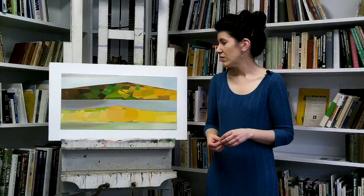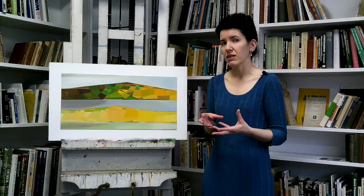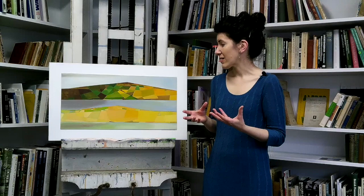Being able to display a selection of Barnes-Graham's Orkney works actually back in Orkney, there was something quite magical about that in terms of bringing these works full circle, back to the source of their inspiration.